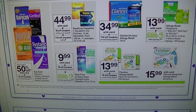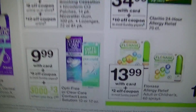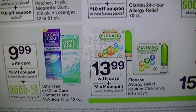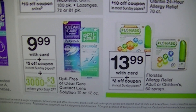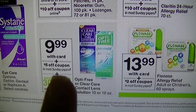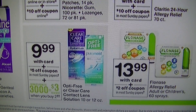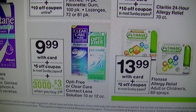Just double checking again just in case — oh, I missed one. If you are needing contact solution, they're going to be on sale for $9.99. The Optifree or ClearCare contact lens solution, 10 or 12 ounce — I always go for the 12 ounce to get a little bit more for your buck. It'll be $9.99 with a $5 off coupon coming. If you buy two of them, you get 3,000 points which is $3 back.